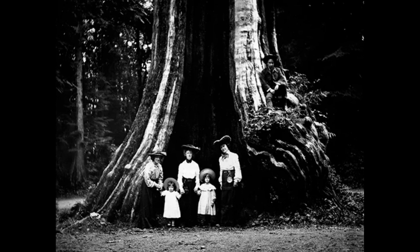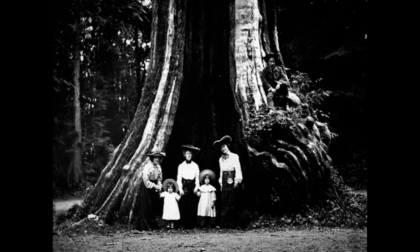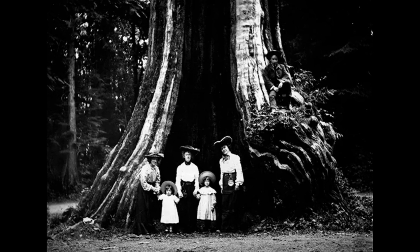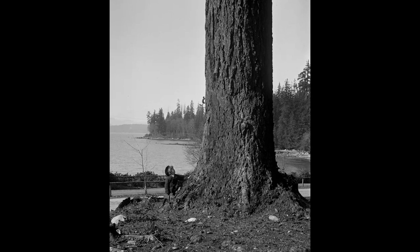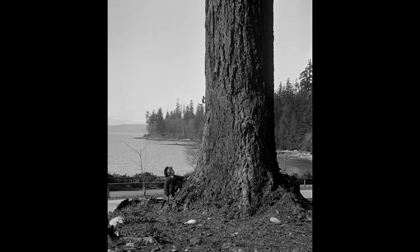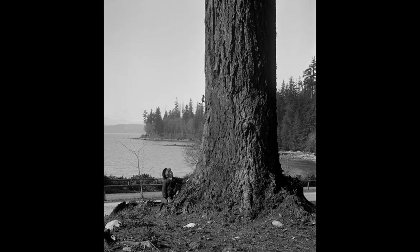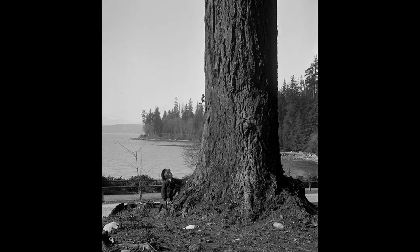Stanley Park, situated in Vancouver, is a world-renowned urban park that draws visitors from all corners of the globe. The park's lush foliage, stunning panoramas, and diverse fauna have made it a cherished icon of the city. This piece presents vintage images of Stanley Park that offer an unprecedented glimpse into the park's storied past.